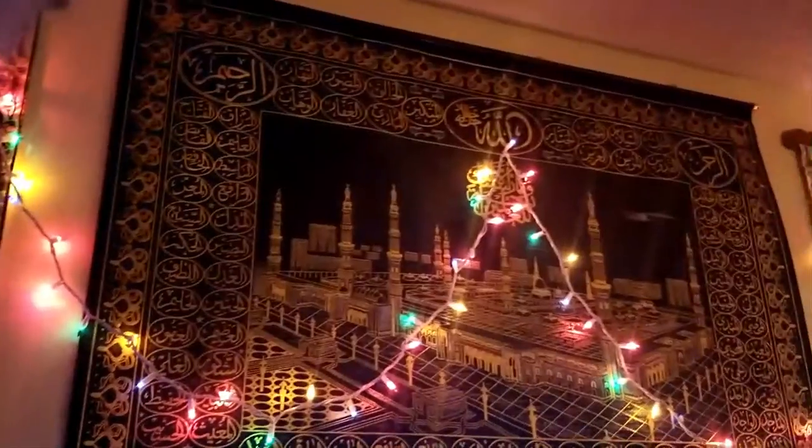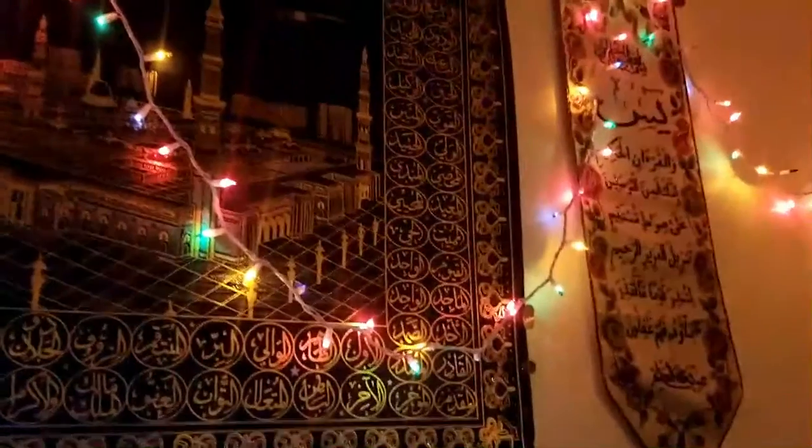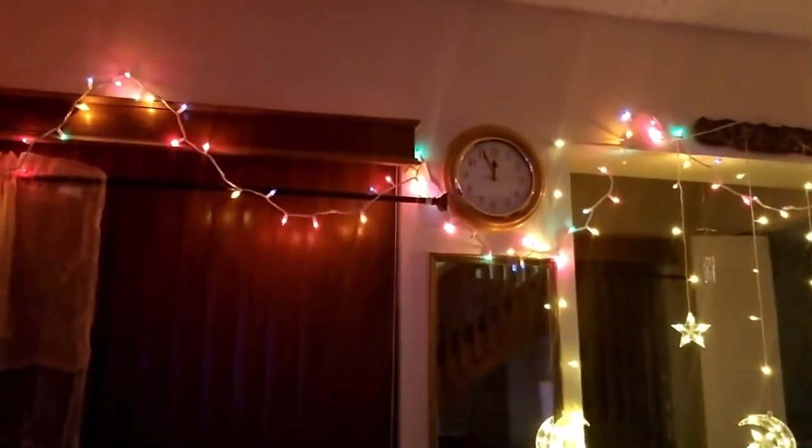Masjid al-Nabawi — a big picture of it. Ayat al-Kursi, more LED lights, Surah Yaseen, and a lot more du'as. Allah's 99 names. A window with curtains, a clock,